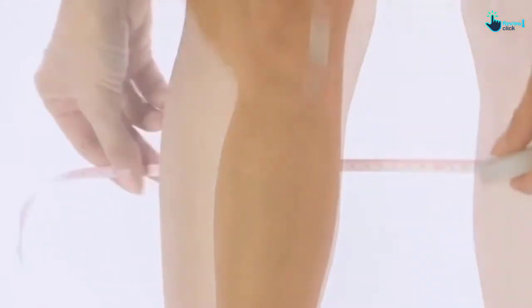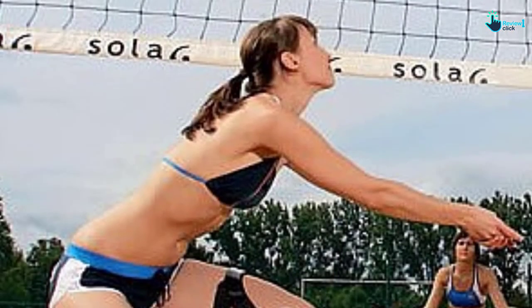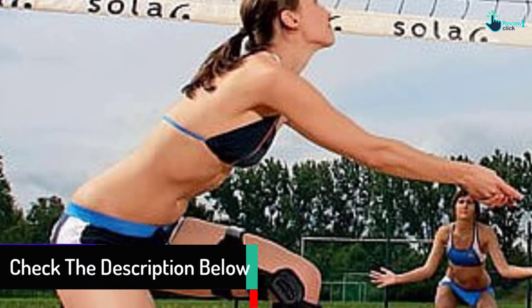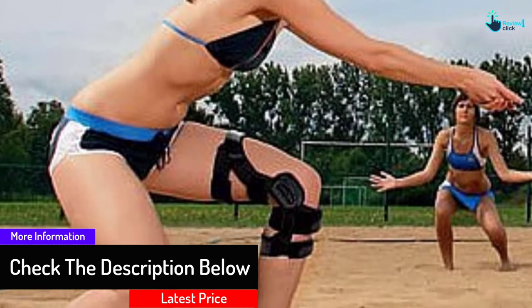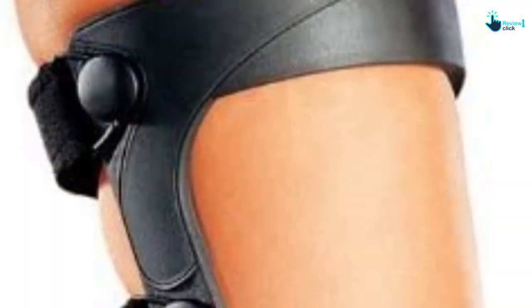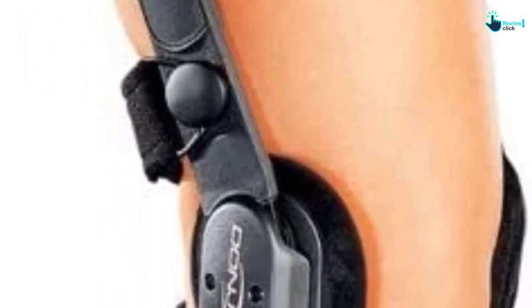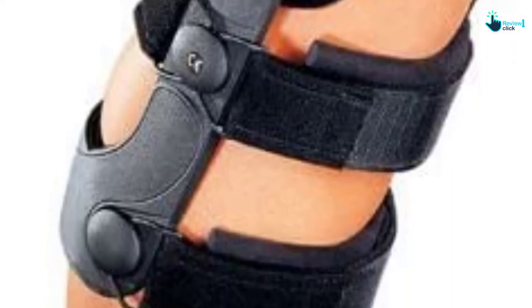This knee brace is a unisex product. The low-profile design is perfect for all contact sports and activities. The Craton coating makes it resistant to rust and corrosion, and the brace is also resistant to water and salt. The nylon straps with robust elastic and velcro closure provide a tight but comfortable fit.